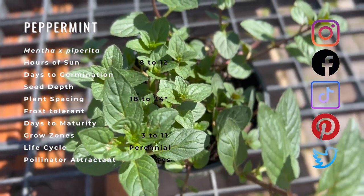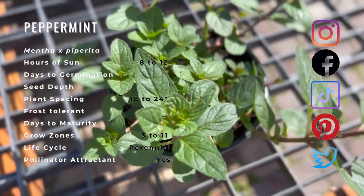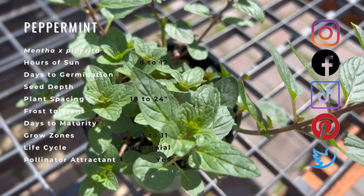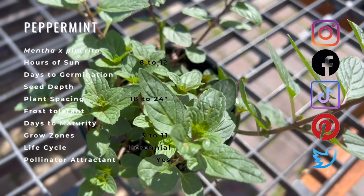Peppermint is known to attract bees and other beneficial insects to your garden. Peppermint companion planting is helpful for gardeners because it repels ants, aphids, cabbage fly, cabbage looper, and flea beetles.